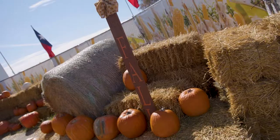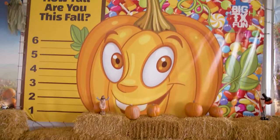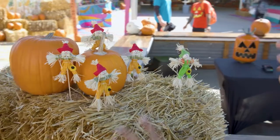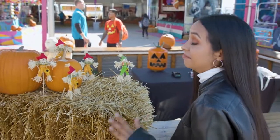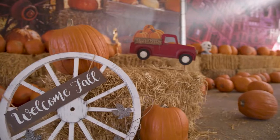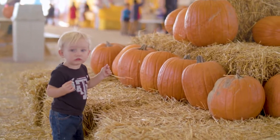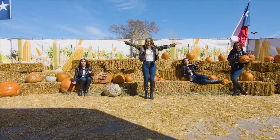Our first stop, of course, a pumpkin patch. Look at the size of this pumpkin! Look how cute these are. If this does not scream fall fun, then nothing does. For all those in the fall spirit, the Boil & Brew pumpkin patch is the perfect place for a photo shoot.